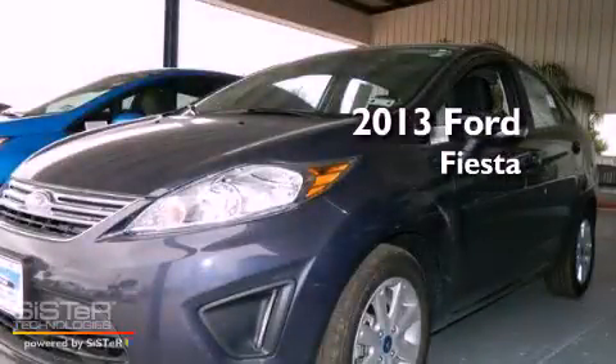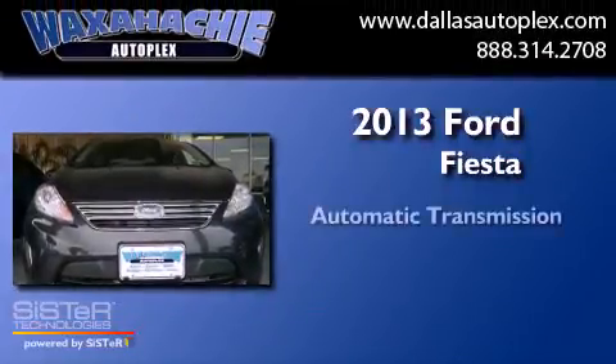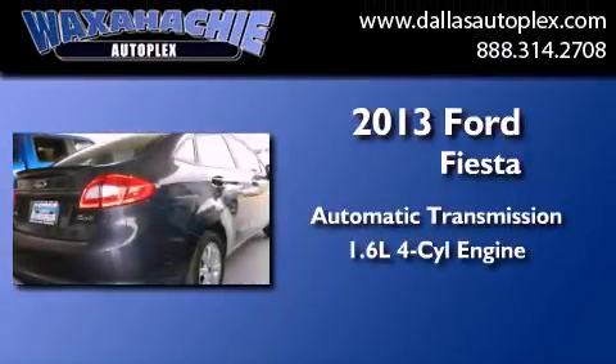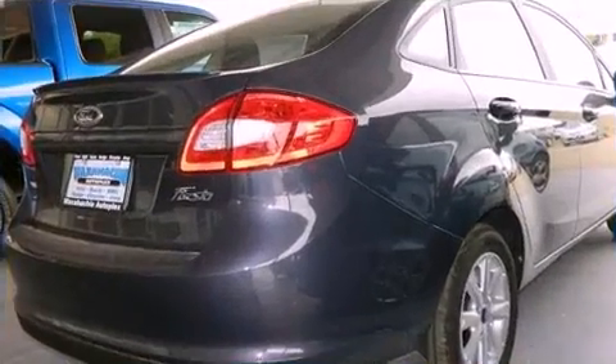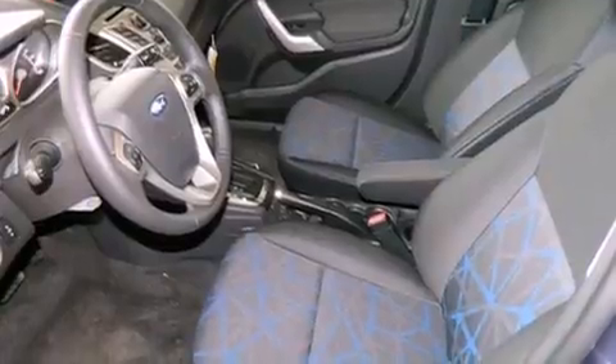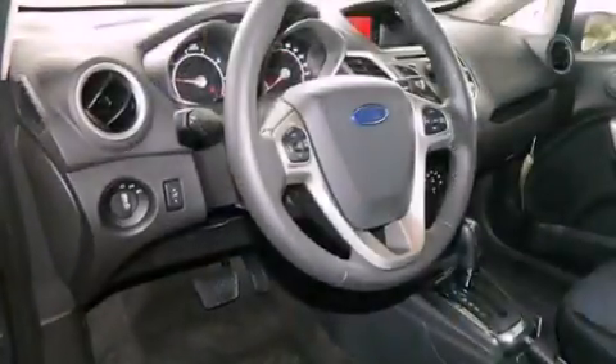This is a brand new 2013 Ford Fiesta. This compact has an automatic transmission and an inline four-cylinder engine. Its top features and packages include the premium sound package and much more.